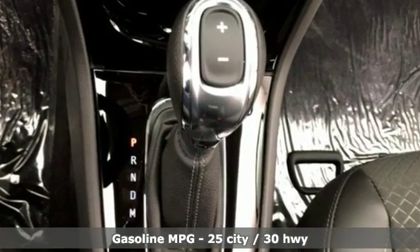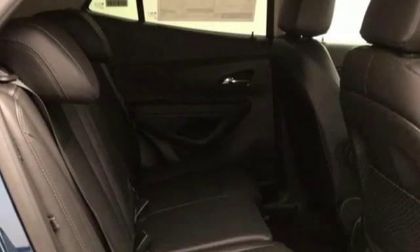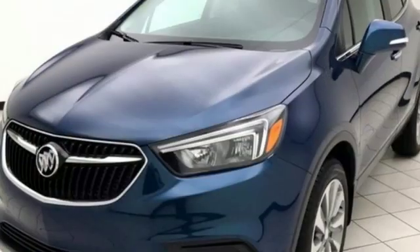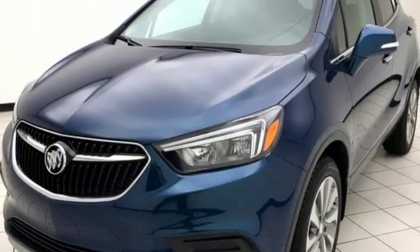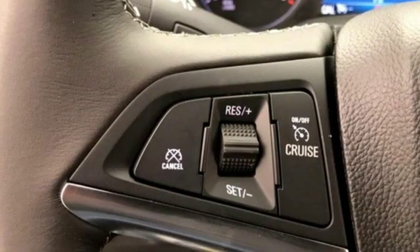Turbo inline four cylinder engine, leather steering wheel, streaming audio, manual tilting steering column, power heated mirrors, external memory control, aluminum wheels, doors and push button start proximity key, and automatic transmission.